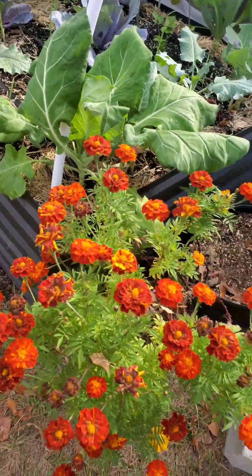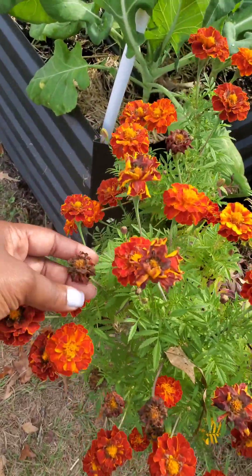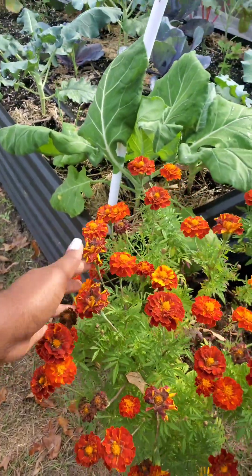Over here is my beautiful marigold. They're coming to the end of their life cycle and I will be saving all of these so I can harvest the seed for an upcoming seed swap.